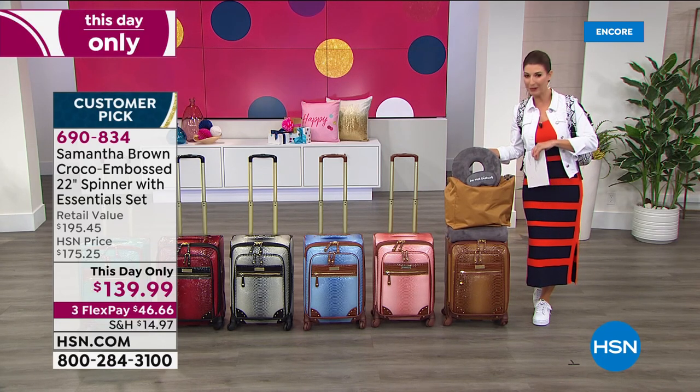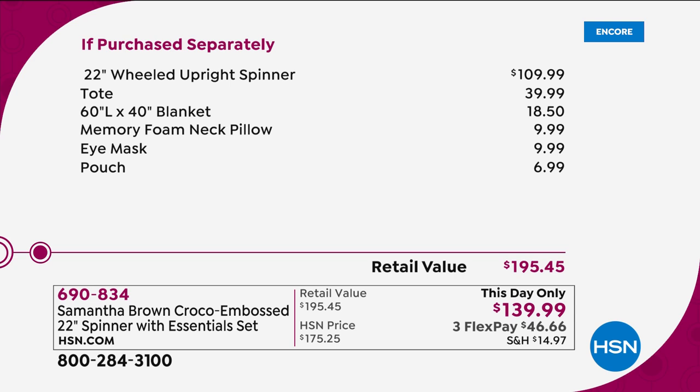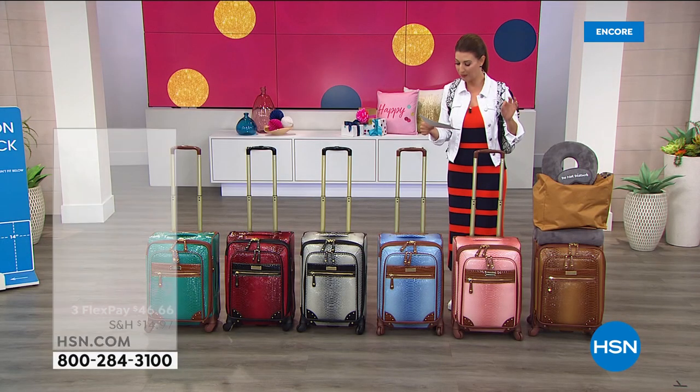It's back to the lowest price ever offered, and it's on FlexPay. Just the 22-inch upright spinner on its own is $110. Then you're also getting the tote bag, blanket, pillow, eye mask, and gorgeous little travel pouch. Don't spend $195 when today only, we're giving you $55 off the price.